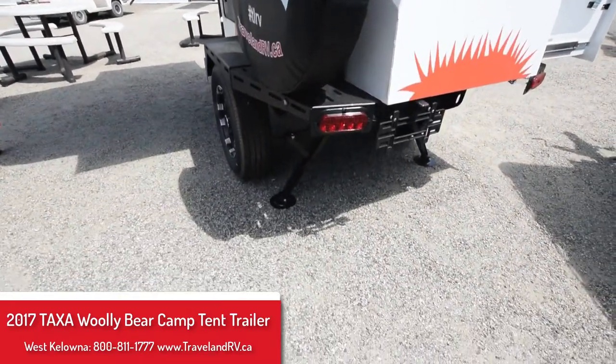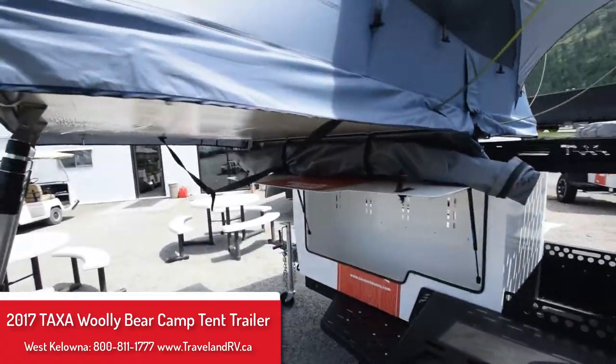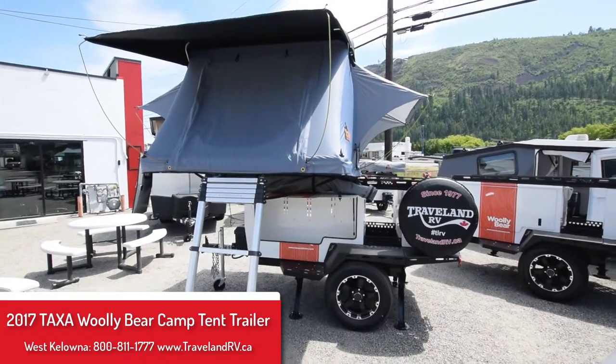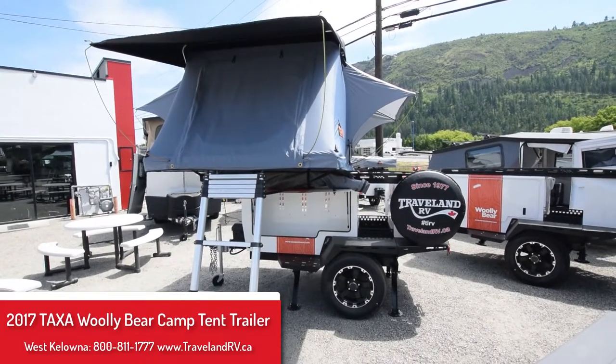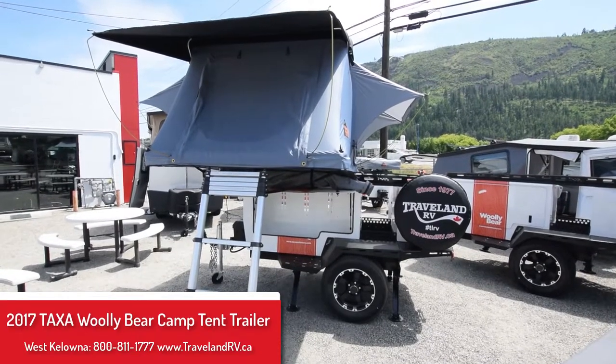Towable by most four-cylinder vehicles, with lots of clearance — 12 inches underneath to get over rough outdoor terrain. Come see us at Travel and RV in West Kelowna, ask for Chris, and I'd be happy to show you the rest of the unit.